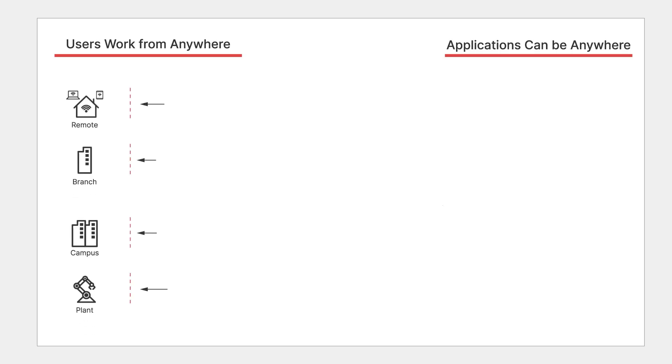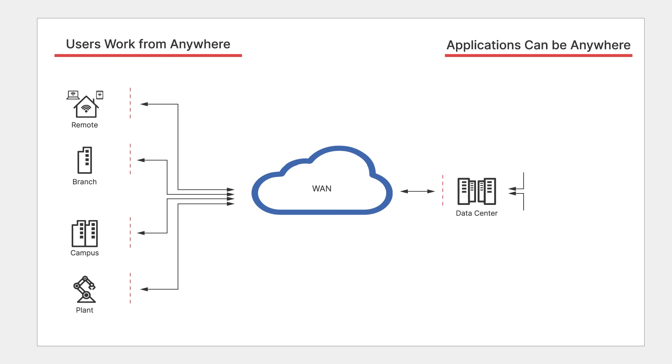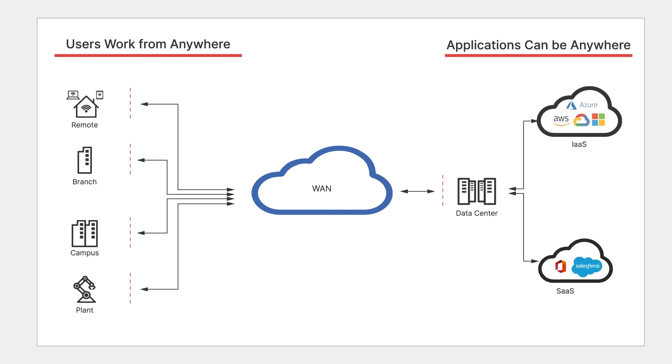Applications and users are more distributed than ever. Users work from anywhere using many different devices to access critical business applications that can be anywhere in the cloud or on-premises.